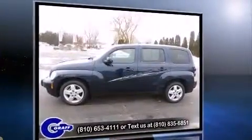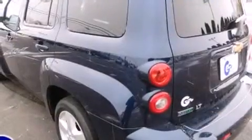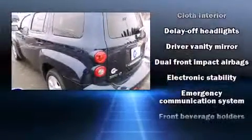It features a front-wheel drive platform, an automatic transmission, and a 2.2-liter four-cylinder engine.